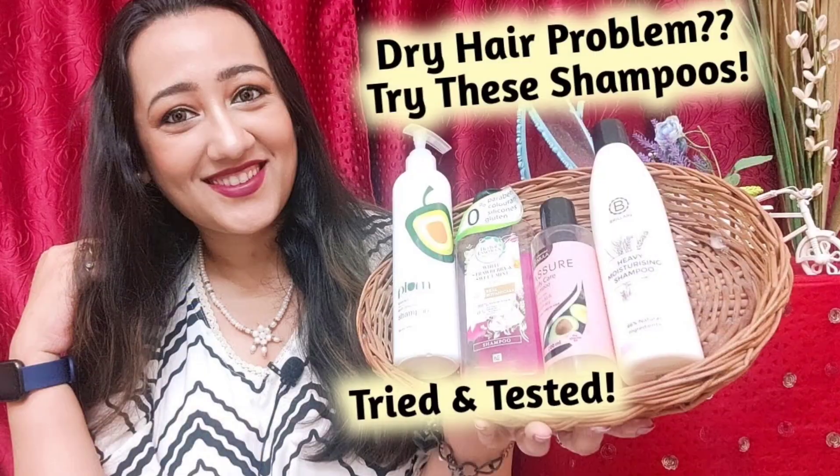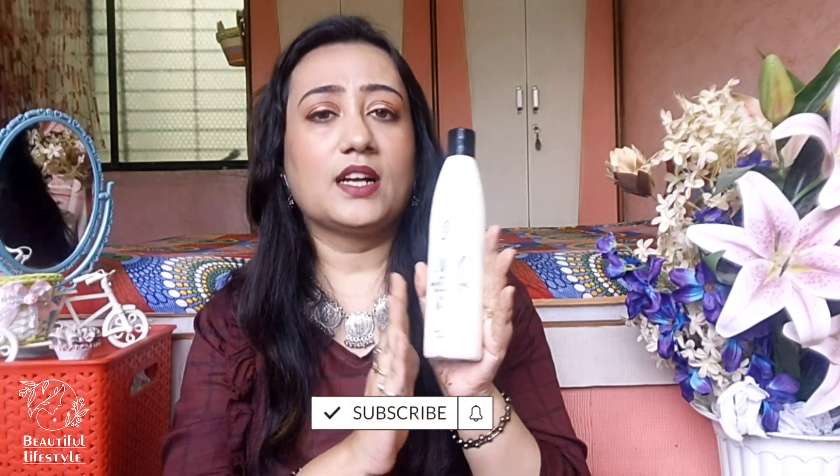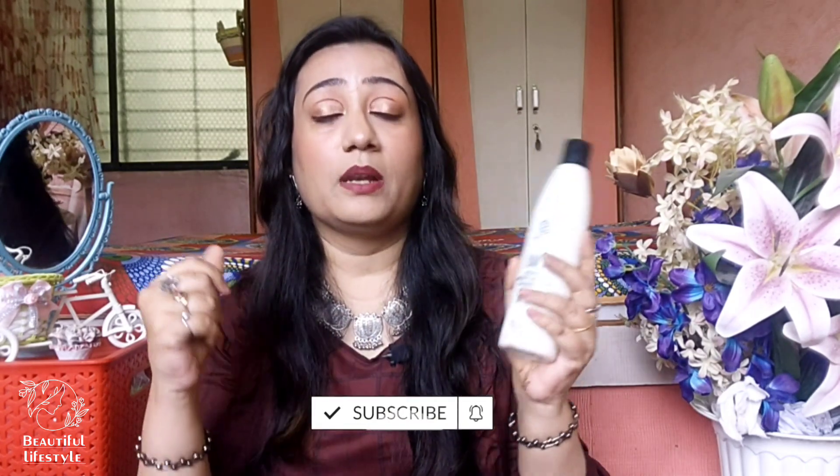Friends, first of all, the first product I bought from the Brilair brand is this shampoo. I have a lot of products that I recommend for dry hair. The first product I bought from Brilair is the Heavy Moisturizing Shampoo. Because my hair is very dry - after washing, within two days it's dry and frizzy. But once I started using this shampoo, this is not happening. 3-4 days my hair stays very moisturized. This is how the shampoo looks like.